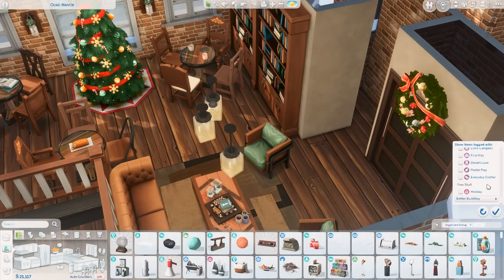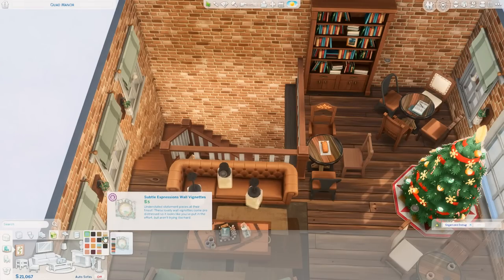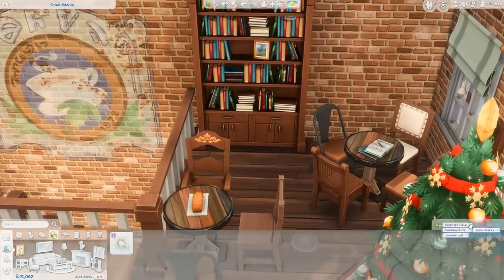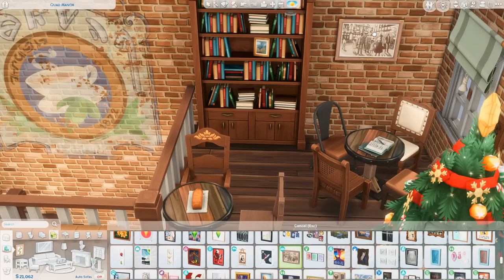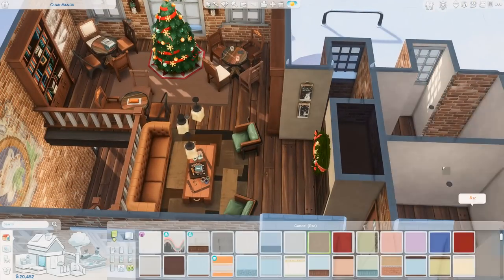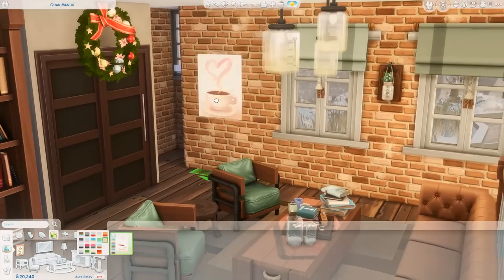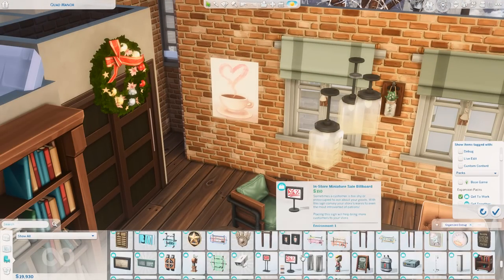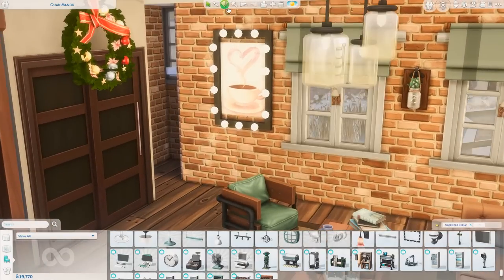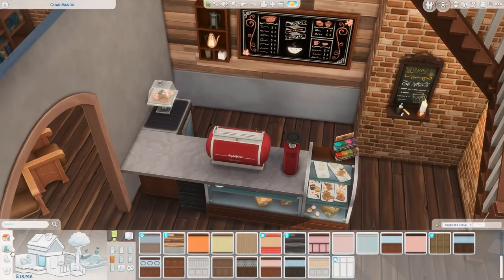The thing I was most excited about was remembering this decal from the Industrial Loft kit with a coffee cup on it — perfect for the wall heading up the stairs where we had an empty spot. I also got a cozy rug and a couple of older Windenburg-style paintings on the wall. I grabbed a coffee mug poster from Cool Kitchen and rotated a frame with little lights around it from Get to Work, which was a cute touch.